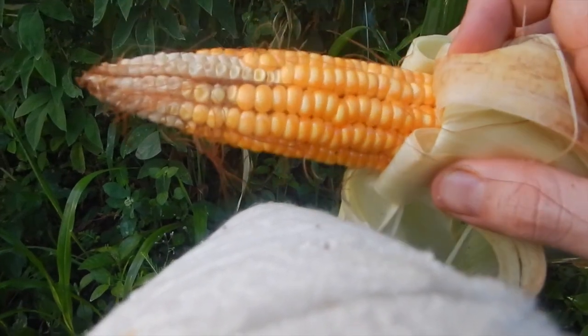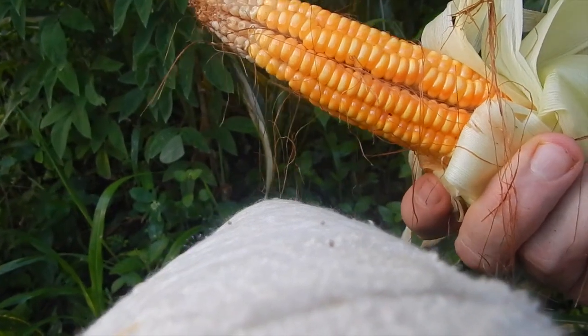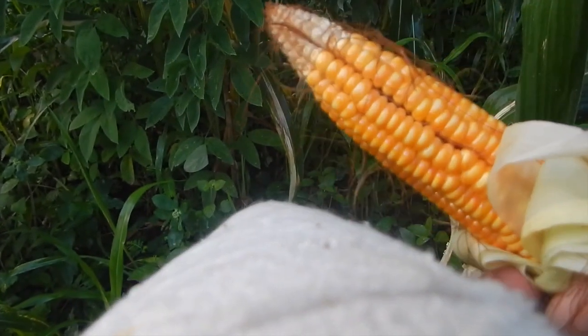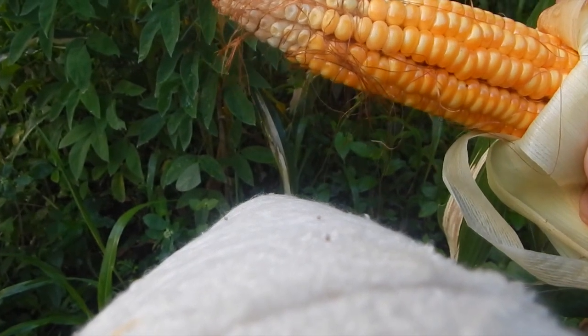Here's one of the ears here. It's not bad looking, huh? I mean it's a small ear but they actually filled out really well, which means we got good pollination across this field. I'm gonna pick them all - all the ones that look like they're at least mature enough - and I'll show you them when we get to the other side.